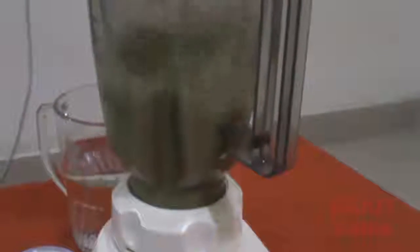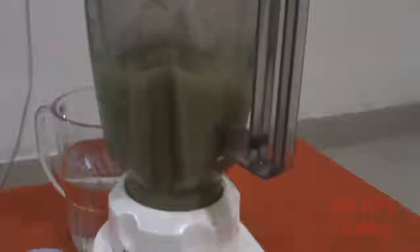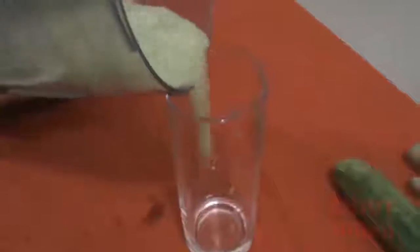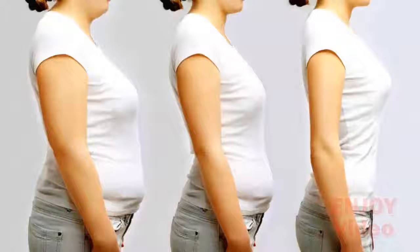Pour the mixture into a glass and enjoy this delicious fat-burning drink. Drink this amazing fat-burning drink before every meal. You will get the best results if you drink it before lunch and dinner every day. After a week, you will see a big difference in your waistline.